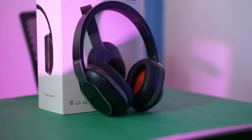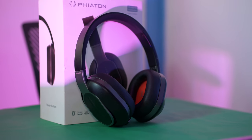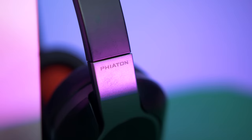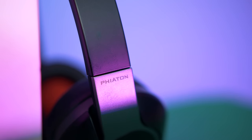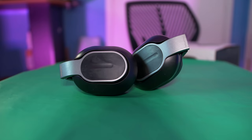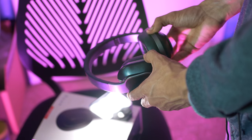Next up we have the Phantom BT460 wireless headphones. These are actually on the high-end side because when these first came out they were around three hundred dollars, but now the price came down to like 150 bucks, which is a steal for the type of quality that you are getting from these headphones.